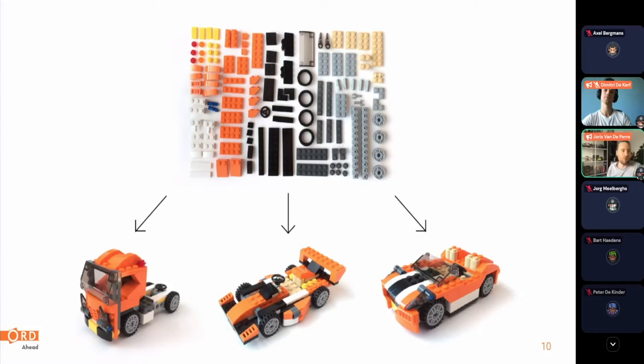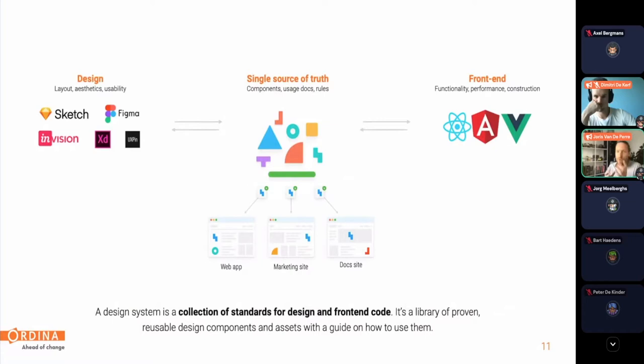Just like Lego enables people to build numerous variations — complex or simple — from the same set of reusable components, a design system is a set of reusable, accessible design and front-end components with guidelines and documentation on how to use them. A design system is twofold: on one side we have the platform, our single source of truth where all documentation and components can be accessed. On the other side there is the model — the processes, workflows, and governance that makes it sustainable within an organization.